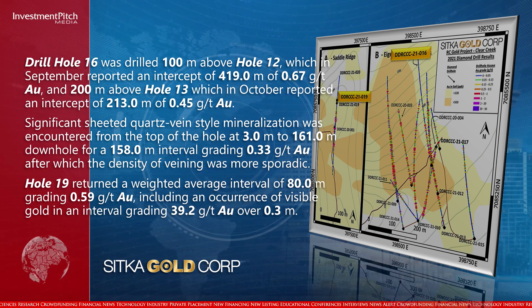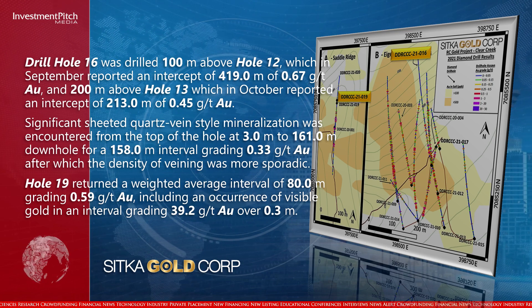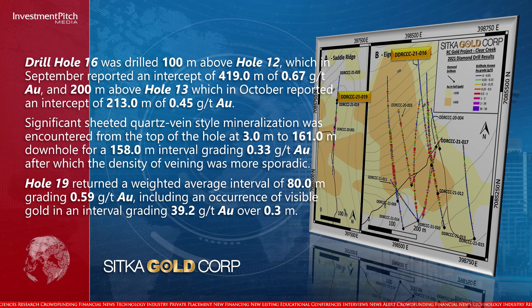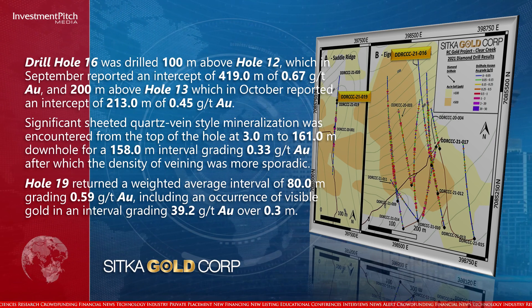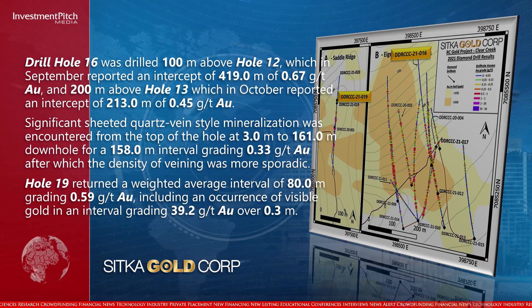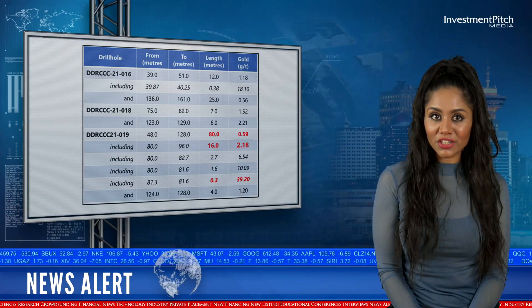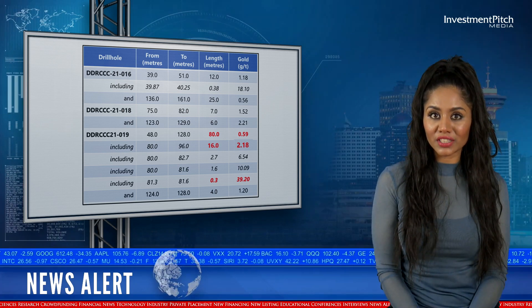After which the density of veining was more sporadic. Hole 19 returned a weighted average interval of 80 meters grading 0.59 grams per ton gold, including an occurrence of visible gold and an interval grading 39.2 grams per ton gold over 0.3 meters. This table shows the other significant drilling intercepts. For more details, please refer to today's news release.